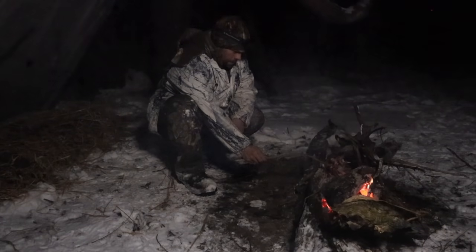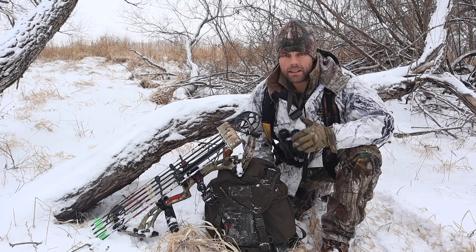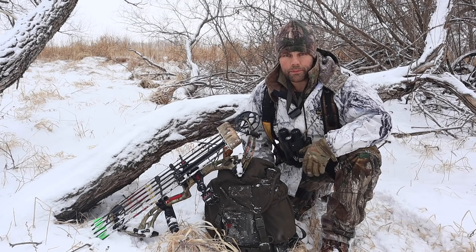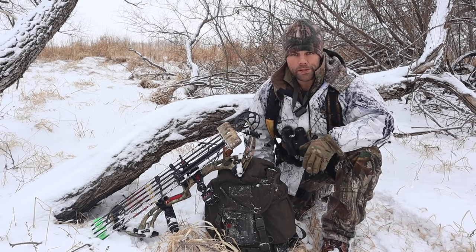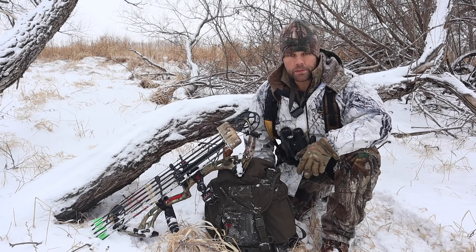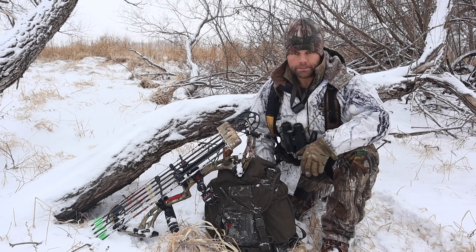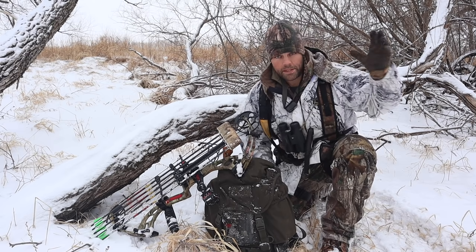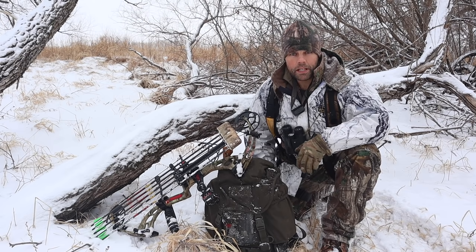Hey guys, welcome back to Ranger Survival and Fieldcraft. I'm Andrew and what I have for you today is hunter survival. We're out here hunting and a blizzard came through just recently, blanketing the area with snow. Winter is here at full force — single digits below zero at nighttime, never above freezing during the day, and usually a strong wind from the south or north, which makes it a huge factor surviving out here on the open plains.